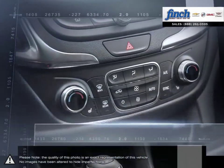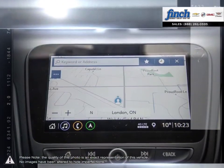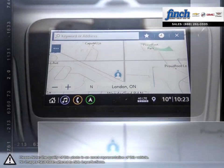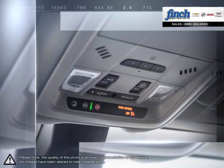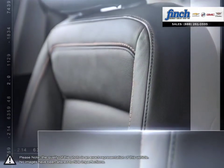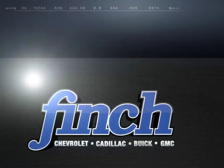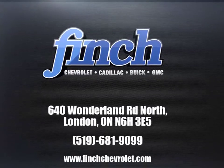For the past 25 years, the Finch family's been delivering the best customer service that Londoners can find at any dealership, anywhere. It is our promise that we will continue to uphold this outstanding tradition each and every time that you step into our dealership. Our goal is to build relationships with our customers that last a lifetime. So stop by to check out our inventory and schedule your test drive today.